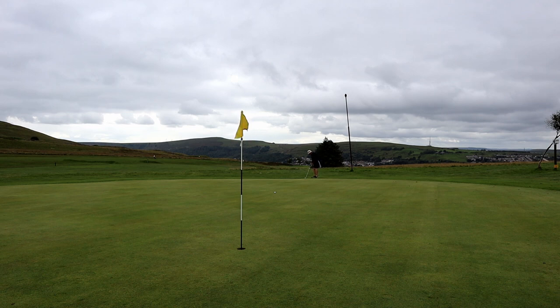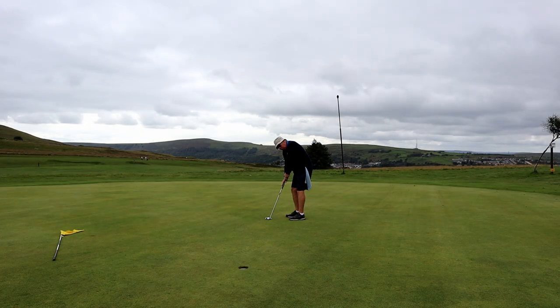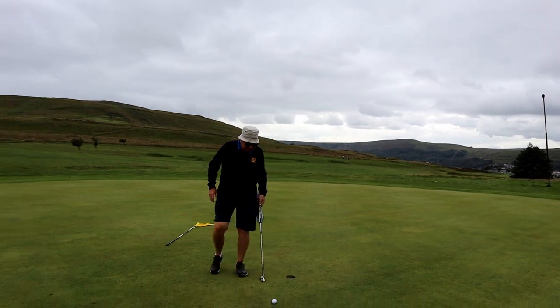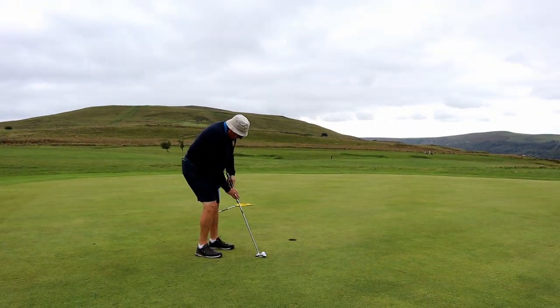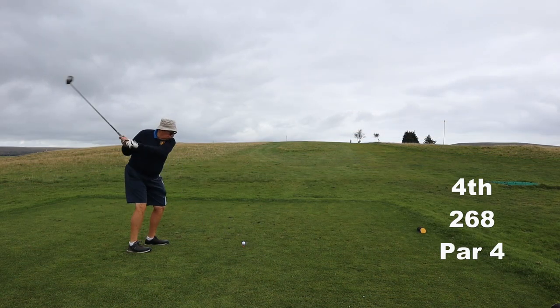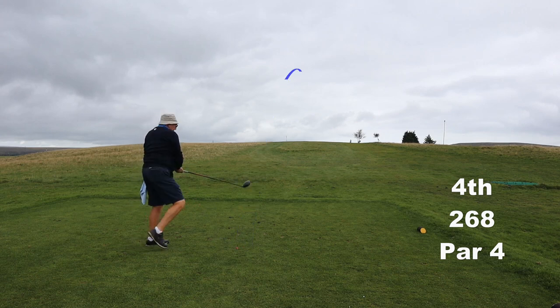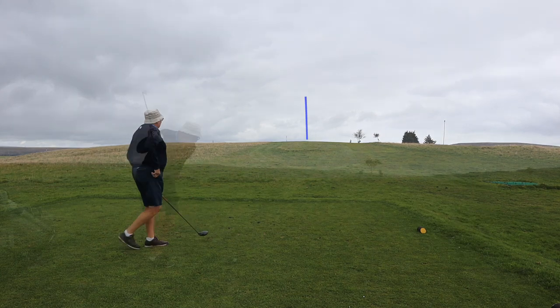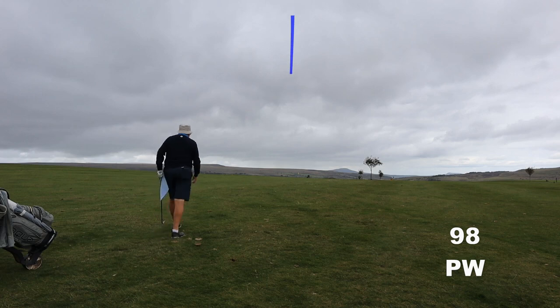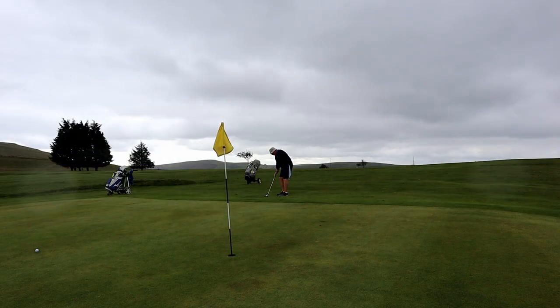One thing I hope you notice in this video is that our friend Neville here used to be a four or five handicapper as a younger man. What's really impressing me most — ignoring the putting — is that every time he hits the ball, he's hitting ball then turf, ball then turf, consistently. If only I could slow him down a bit so I can get the camera switched on. It's really quite impressive and I'm quite envious of the way he does it.